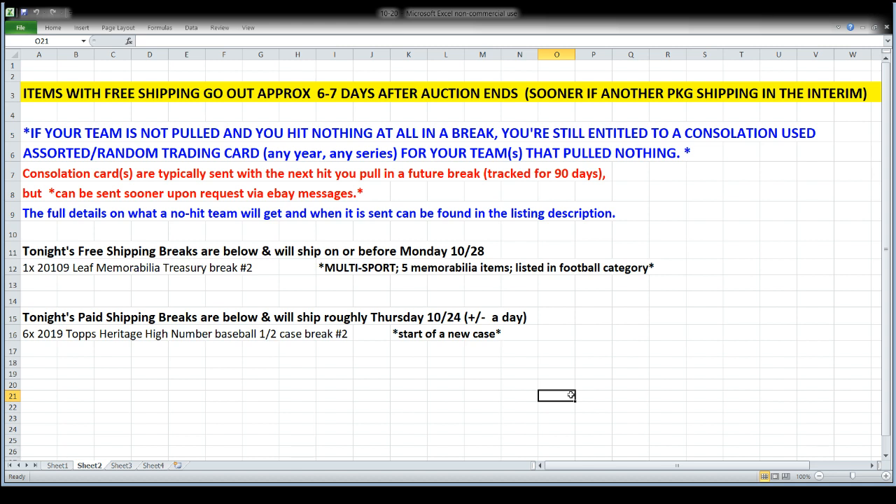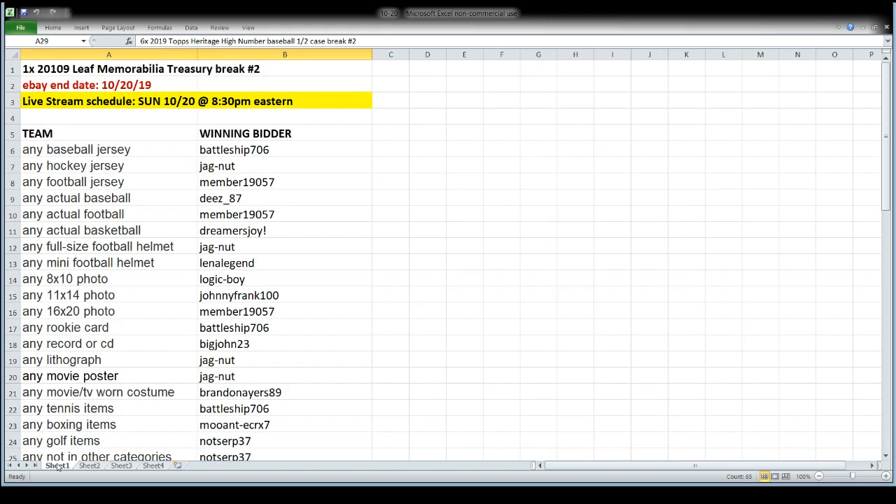That's just a 'no later than' estimate on the free shipping break. If you get skunked and don't pull anything at all, I would typically hold on to your consolation card and send it out the next time you have a shipping — because it's a free shipping item. But if you want it sent sooner, just send me a message and I'll get it on the way faster. Our paid shipping break tonight is Heritage High Number Baseball — a six-box half-case break. I'm estimating that should be on the way to you approximately Thursday. No one's getting skunked in Heritage High Number; tons of cards in there.